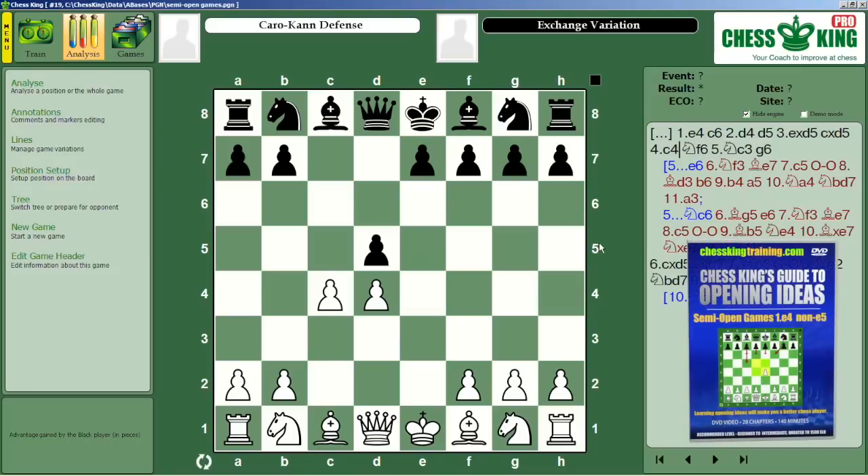Volume 2 opens up a world of possibilities for you in the semi-open games — openings in which White plays the king pawn forward, but Black doesn't respond in kind. Here you'll find out the key ideas behind the moves and openings like the French Defense, the Caro-Kann, the very popular Sicilian Defense, and more.